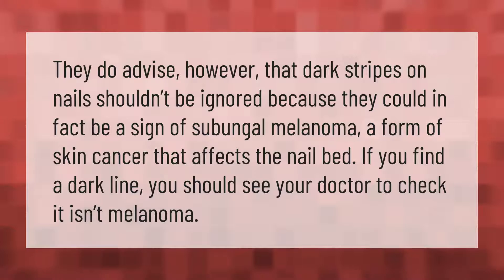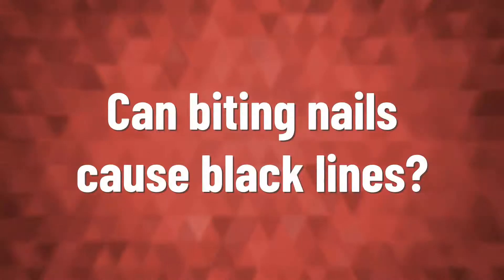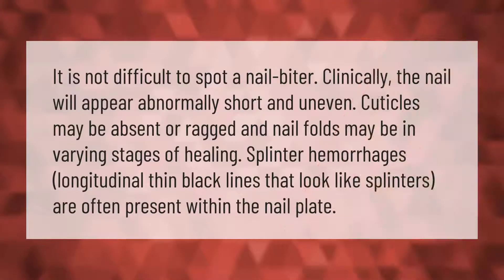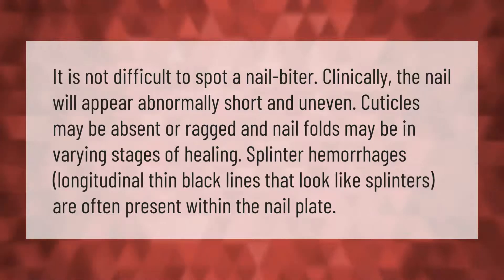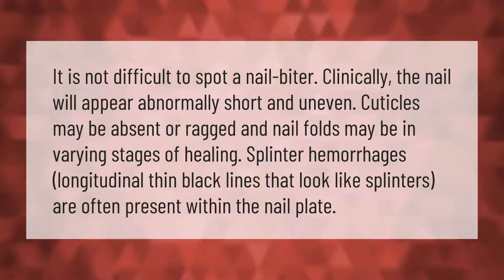It is not difficult to spot a nail biter. Clinically, the nail will appear abnormally short and uneven, cuticles may be absent or ragged, and nail folds may be in varying stages of healing.